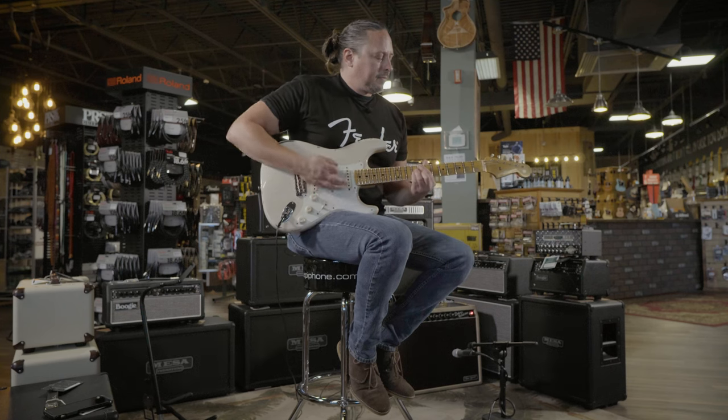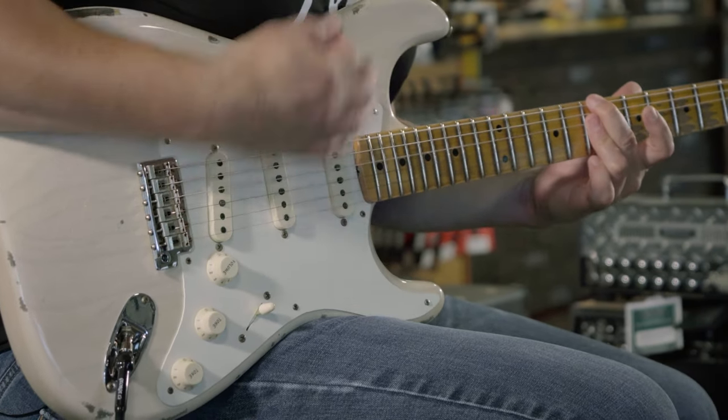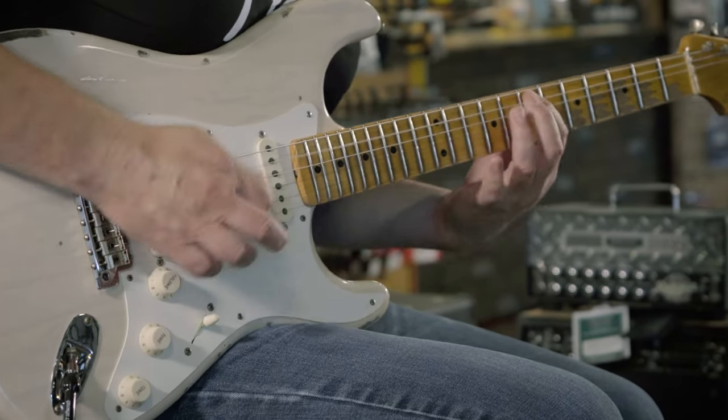Here at moremusicandmoreguitars.com, we're really excited to be able to offer Fender Custom Shop guitars. Fender is more than willing to help you realize your vision with a Fender Custom Shop guitar — your guitar, the one of your dreams.